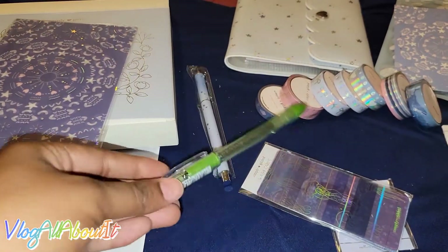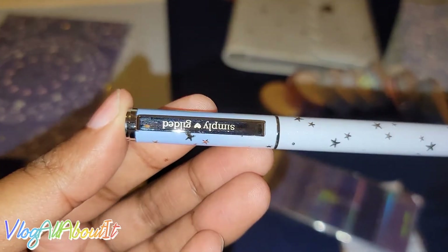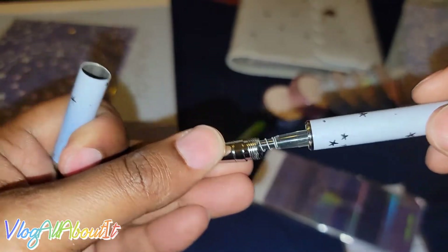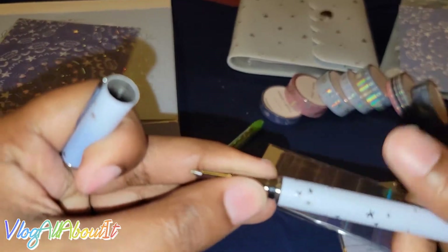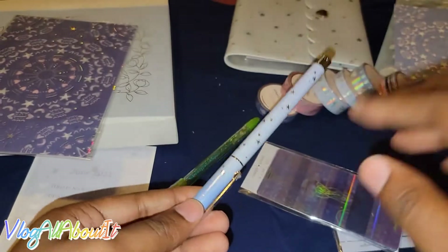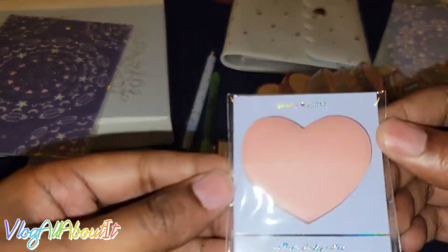Next we have the engraved gel ink pen. I think this is it — it's a chunky one — with 'Simply Gilded' written on here. Y'all, that pen is legit. This is a nice pen. I think I might have some of those gel refills. That pen is legit, y'all.